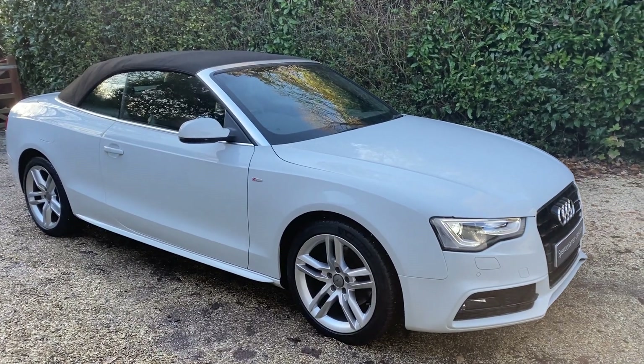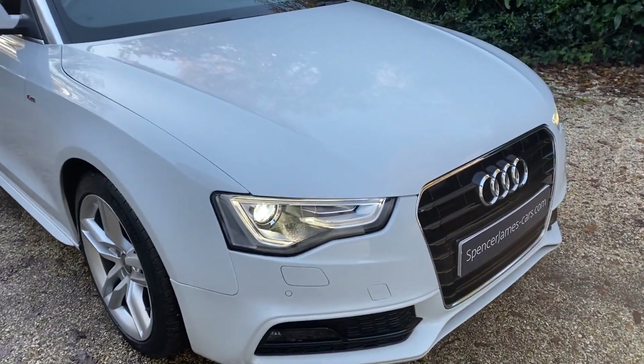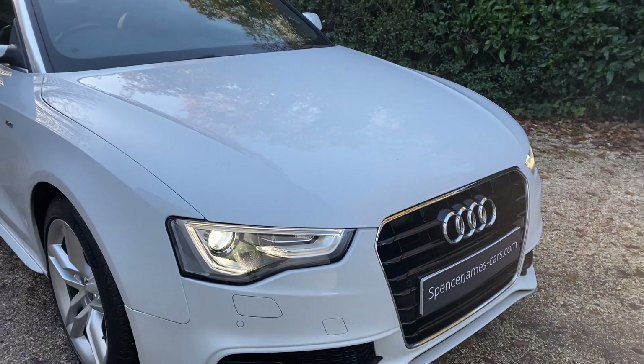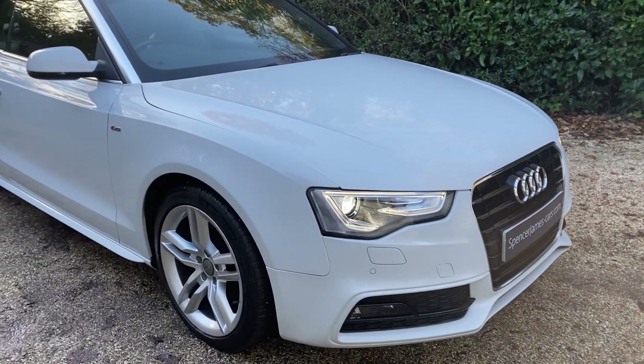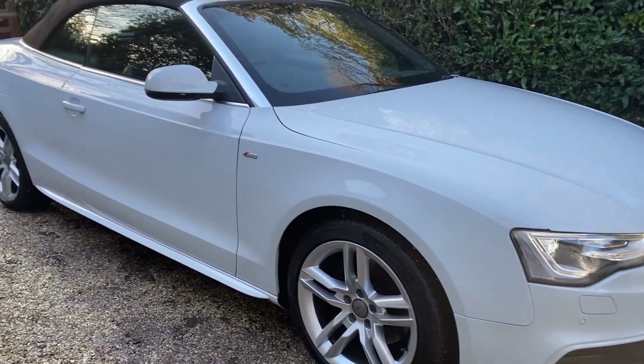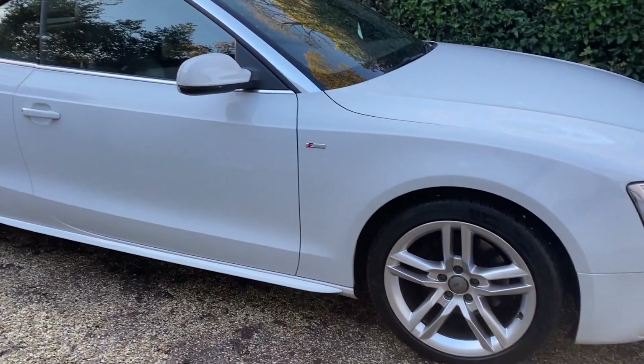Welcome to Spencer James Cars and welcome to the video for this really lovely looking Audi A5 Cabriolet. It's a full S-line spec and it's got the 2.0L TDI engine, finished in Audi Glacier White. This is not the standard white — this is the option white, a very popular and expensive option.